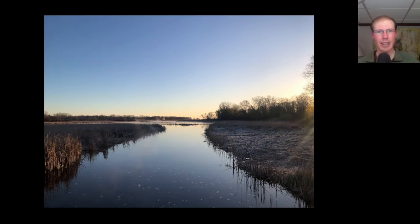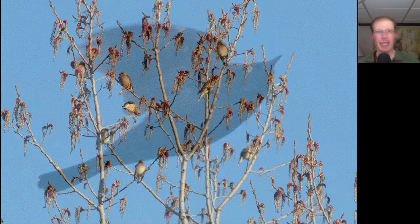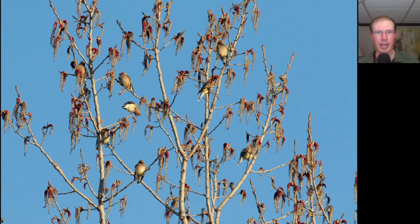Kim and I started out the morning at Beattie Point. It was a very frosty morning with temperatures below freezing, and the highlight of the morning was my first of season warbling vireos. We also saw this blackbird with a light eye — this is a rusty blackbird — and we had a nice flock of cedar waxwings up in a tree.